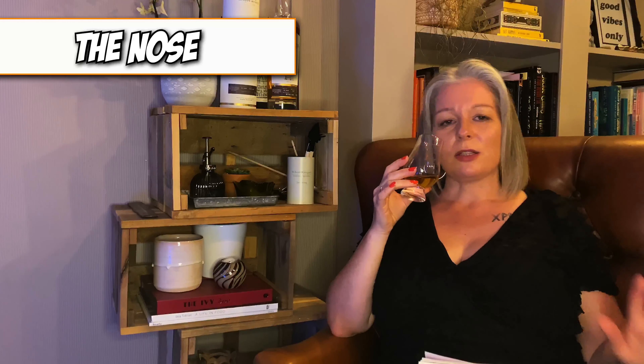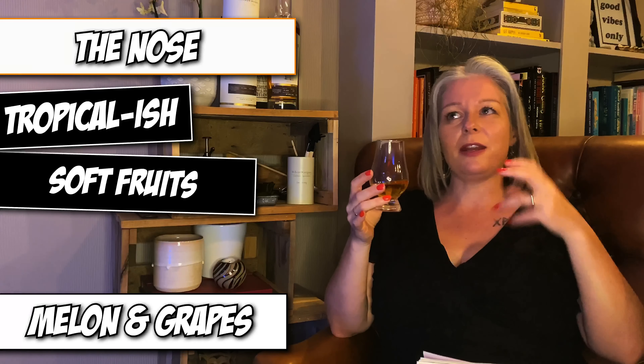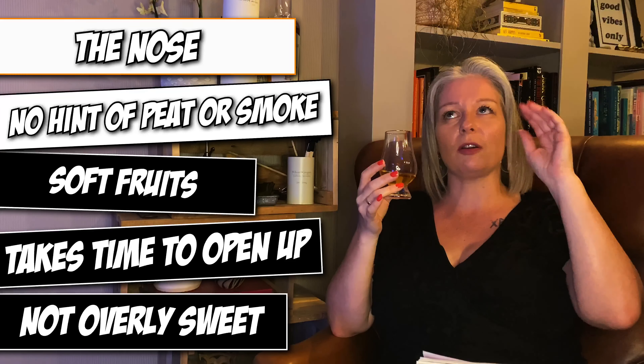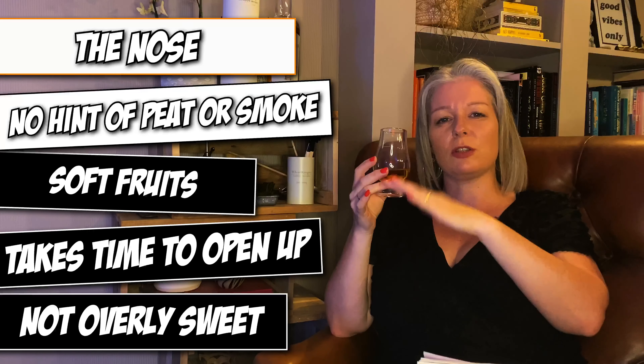The fruits are really soft — it's not like red fruits or raisins, it's just this lovely little freshness. The first pour, being the neck pour, I let it sit for about ten minutes and didn't get an awful lot. But letting it sit longer and longer it opens up — all the fruits come through, this subtle soft freshness. It gets fruitier and fruitier the more you nose it. Not overly sweet and no hint of peat or smoke — just the nice caramels, brown sugars, and those soft white fruits.